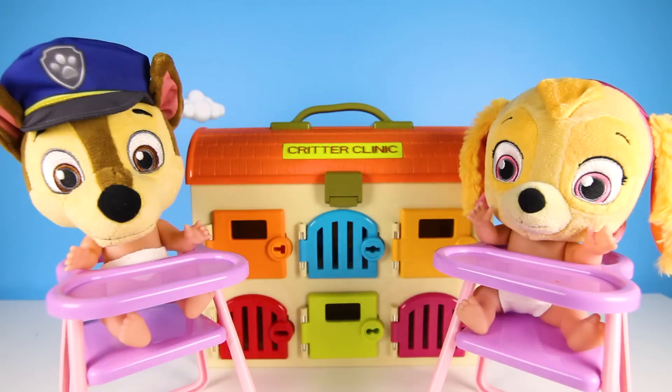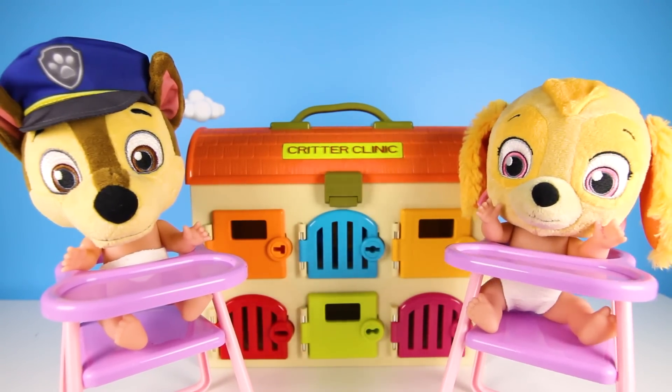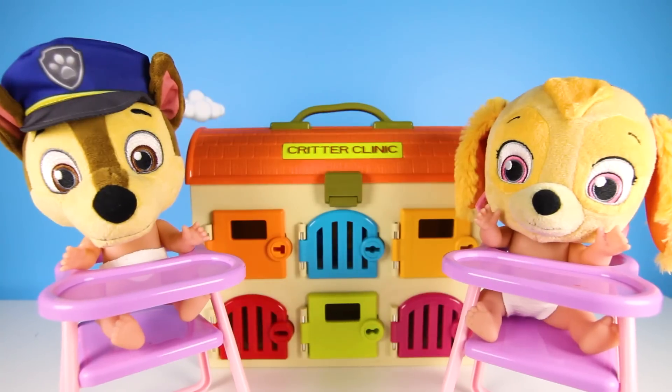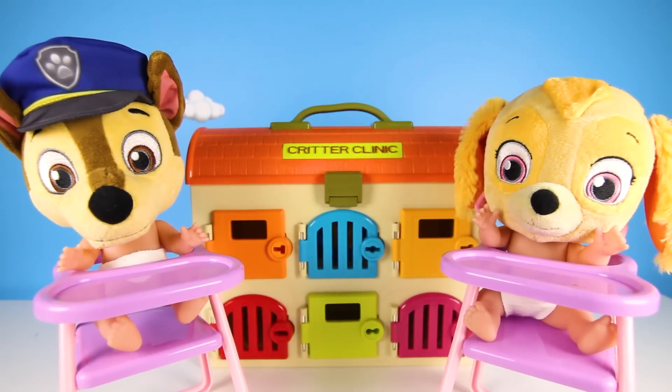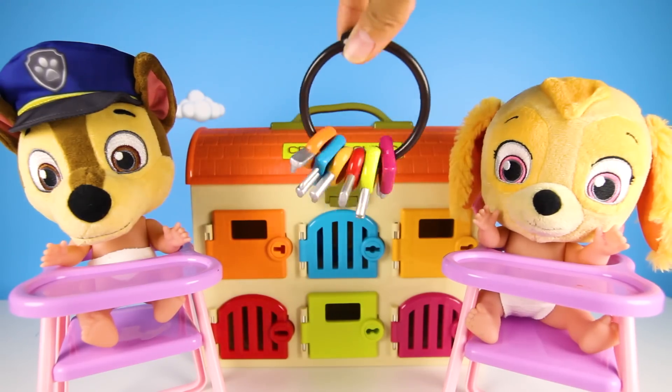That's all the colors you were supposed to study! Now it's time for your big test! I hope you remembered everything! Yay, a test! I'm so ready! OK Skye, you're first!